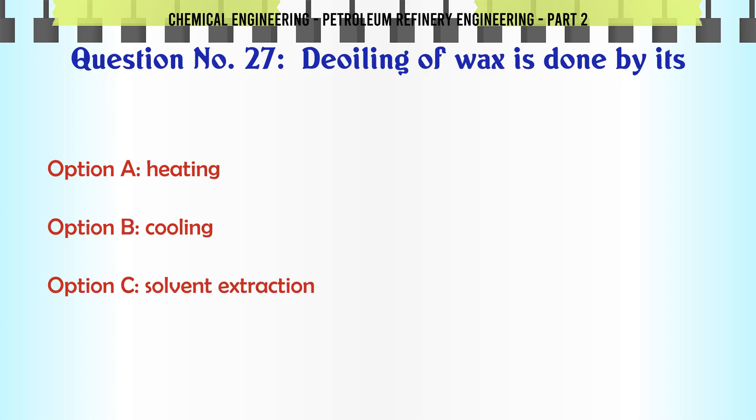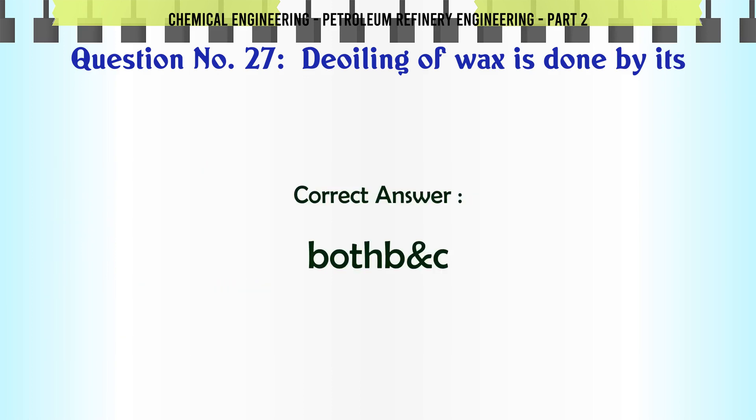De-oiling of wax is done by its: A. Heating. B. Cooling. C. Solvent extraction. D. Both B and C. The correct answer is: D. Both B and C.